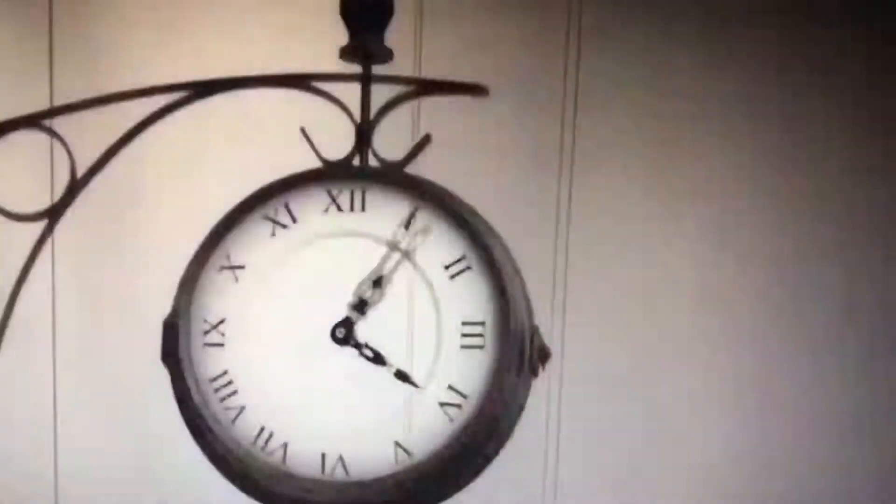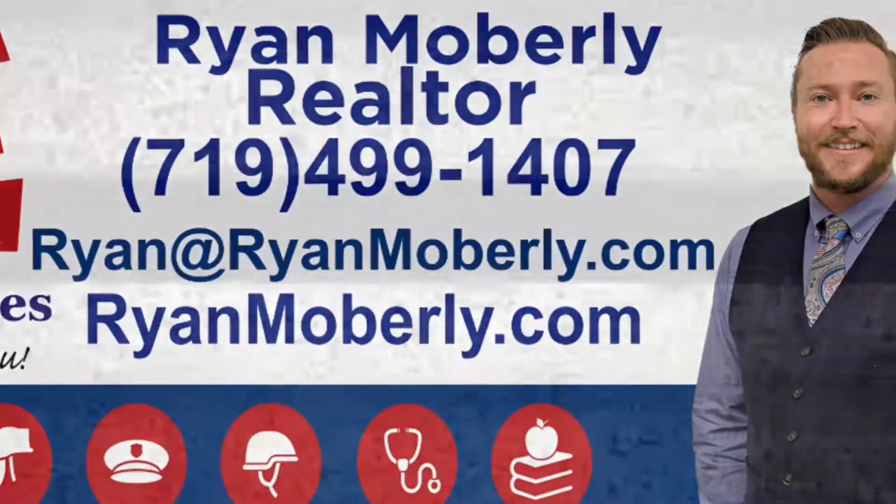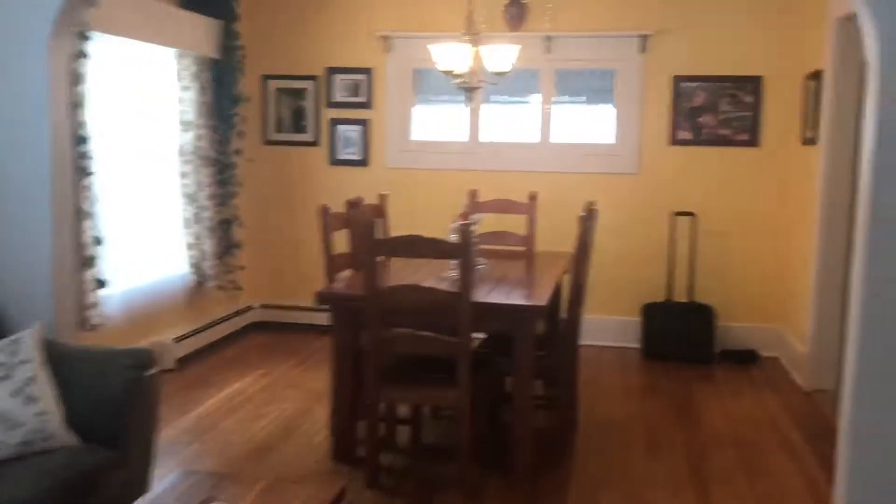Hey everyone, it's Ryan Moberly with RE-MAX Real Estate Group. I'm here in front of my open house on this beautiful three-bed, one-bath home behind me near downtown. I just wanted to give you guys a little look and show you what this home looks like. I think we should go take a look and see. We'll be right back.